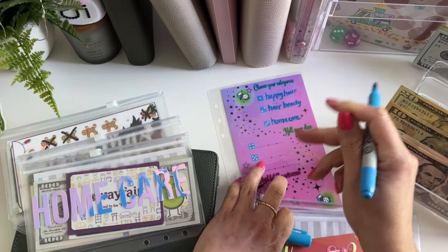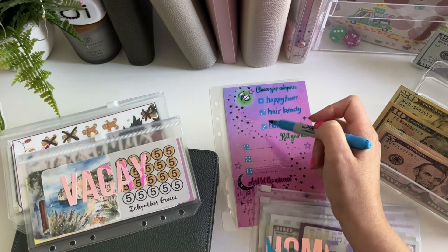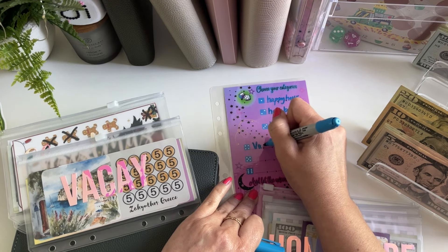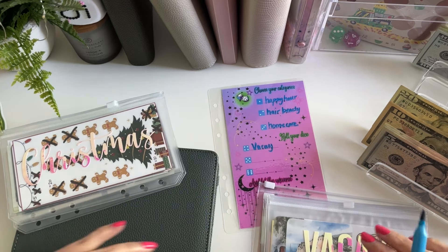So the way we do this with the challenge from Mel is you roll the dice — a six-sided die — and whenever you roll on the one that's in here, you stuff a little bit in there.